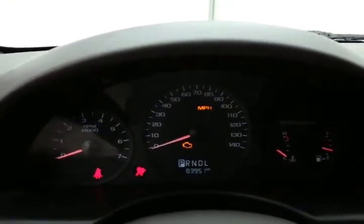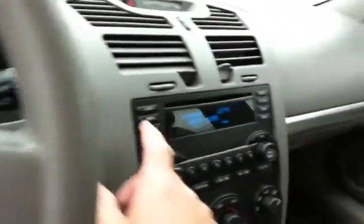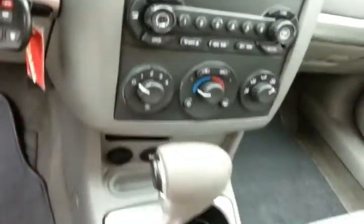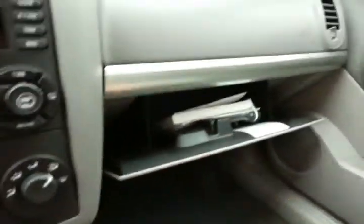Large easy to read gauges. Cruise control. CD player. Heating and air conditioning controls. Automatic transmission. Lots of storage in the armrest. Spacious glove box with all the owner's materials inside.